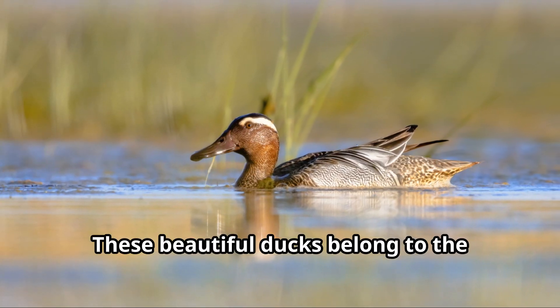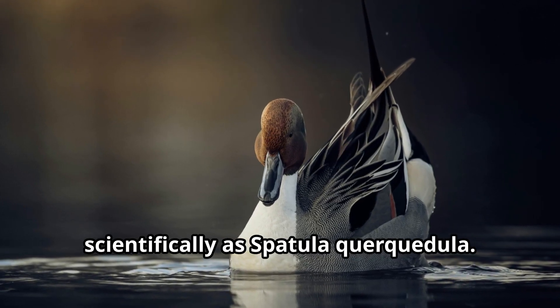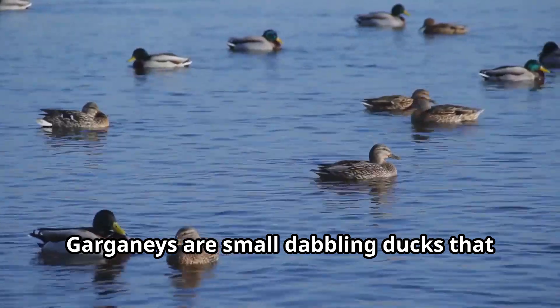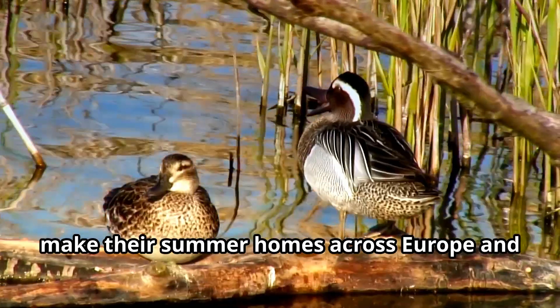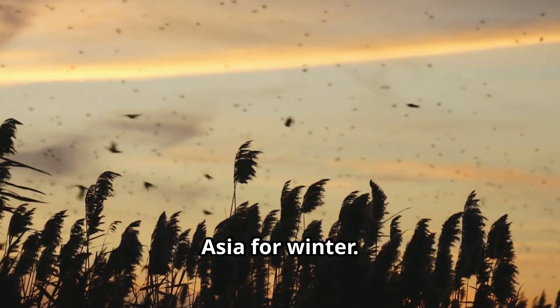These beautiful ducks belong to the Anatidae family and are known scientifically as Spatula querquedula. Garganeys are small, dabbling ducks that make their summer homes across Europe and Asia before flying to Africa and Southern Asia for winter.